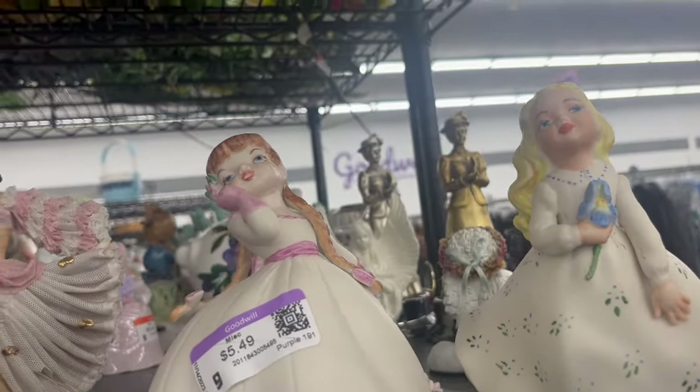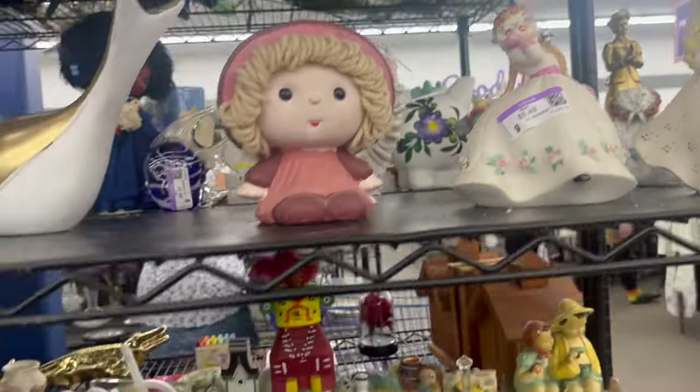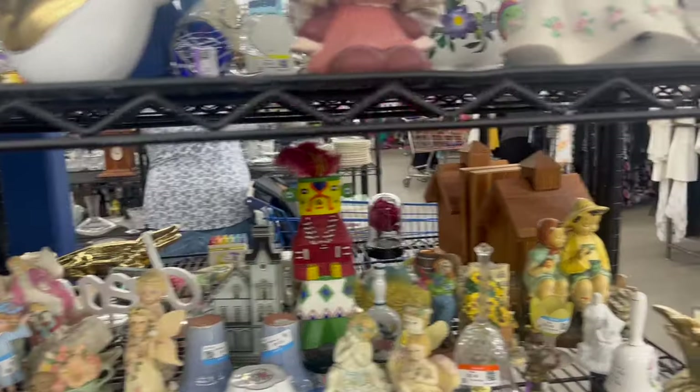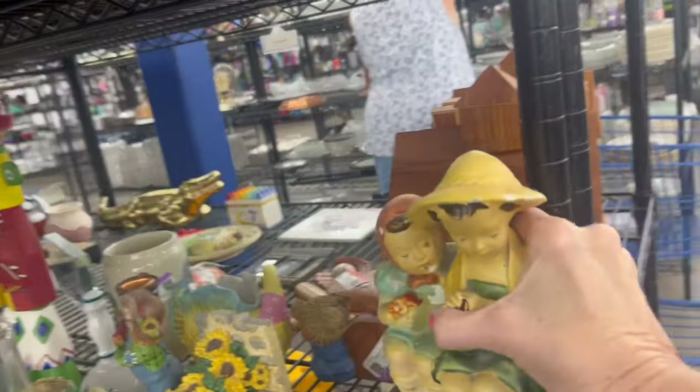I don't know what HBV is, not sure. This is kind of a Goebel look-alike — very chipped, and it's also chalkware.